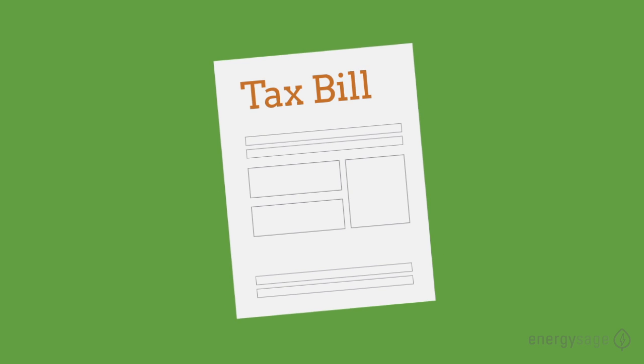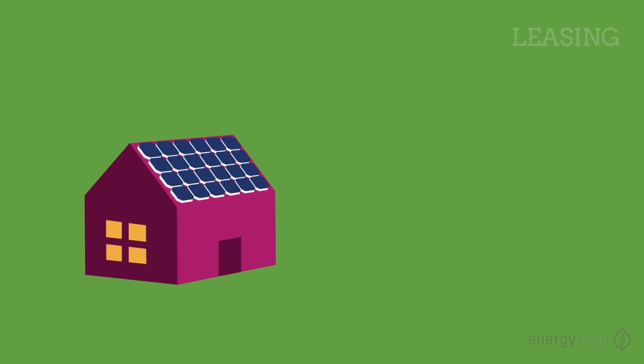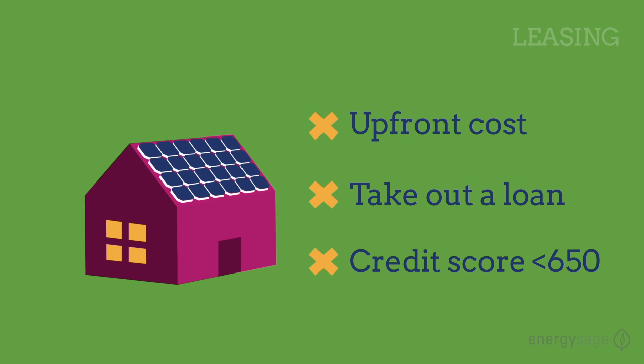If your tax bill is smaller than the value of the ITC for your system, leasing can be a great option. Leasing is also ideal if you don't want to pay the upfront cost or take out a loan, or if your credit score is below 650.